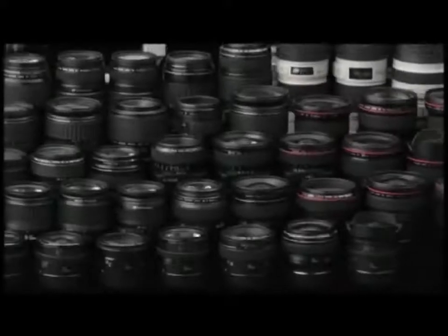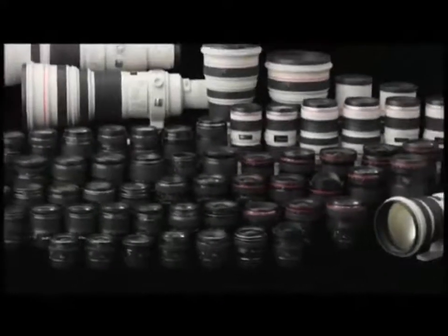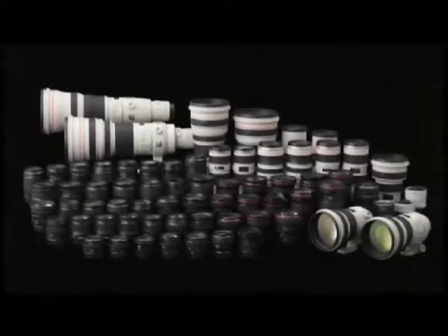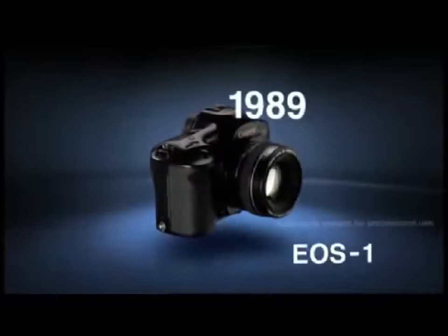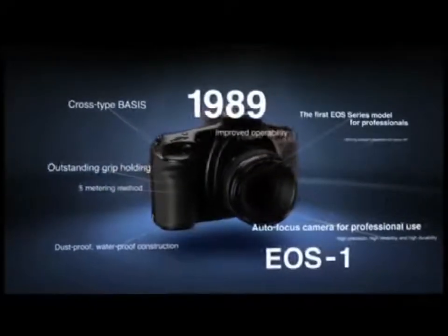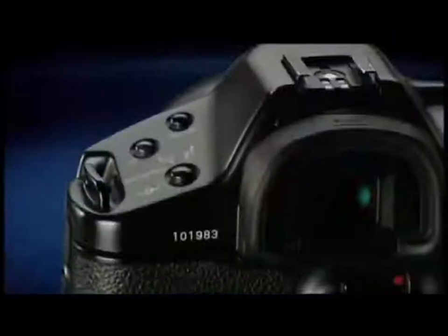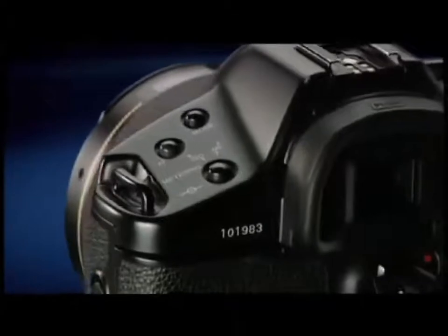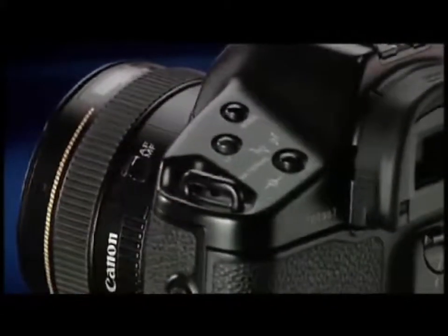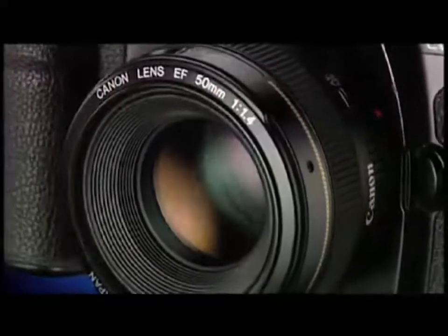Originally, 13 EF lenses were released along with the EOS 650. Today, more than 50 lenses are currently available. Canon's next offering, the EOS One, an autofocus SLR camera for top professionals, overturned the common wisdom of the era that professionals did not need autofocus, bringing high-sensitivity autofocus in low light through high-precision AI servo-predictive autofocus.